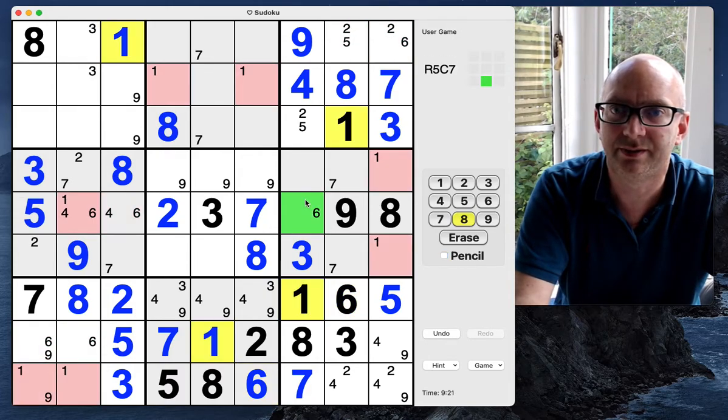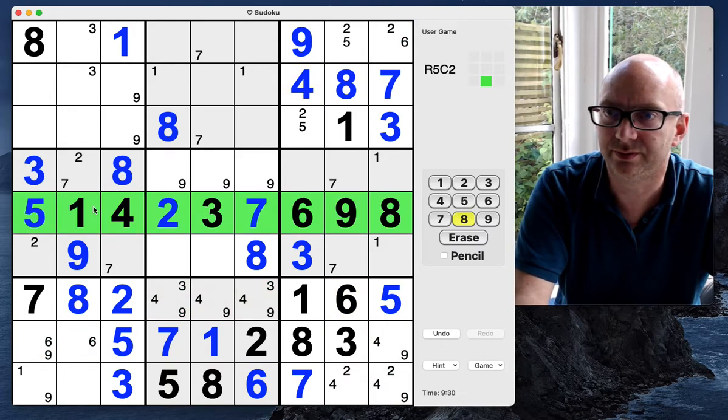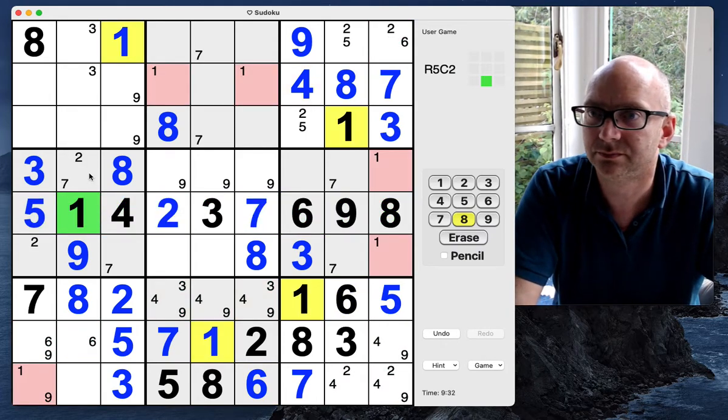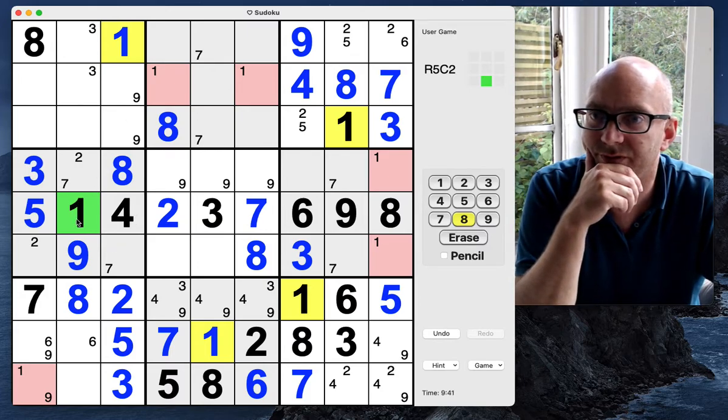This now can't be a one or a four, so this is a six. This is a four, this is a one. What have we got going on now in this cell — two sevens. What else is missing? Six — okay, so six is annoyingly everywhere. Let's just pencil those in for the time being.